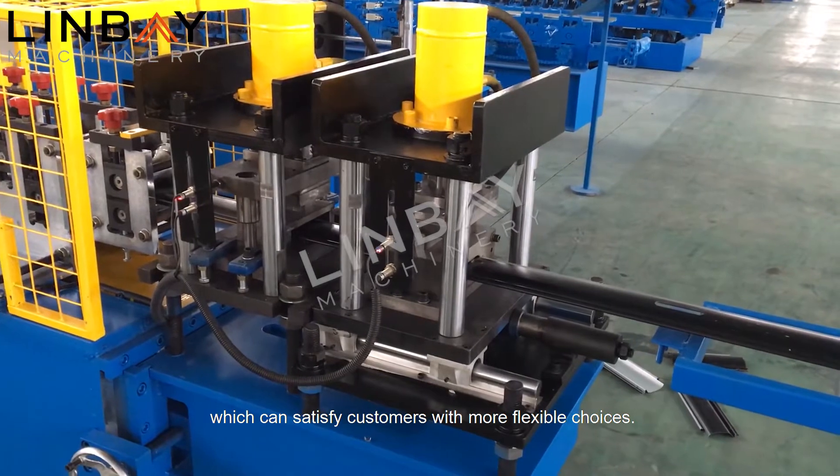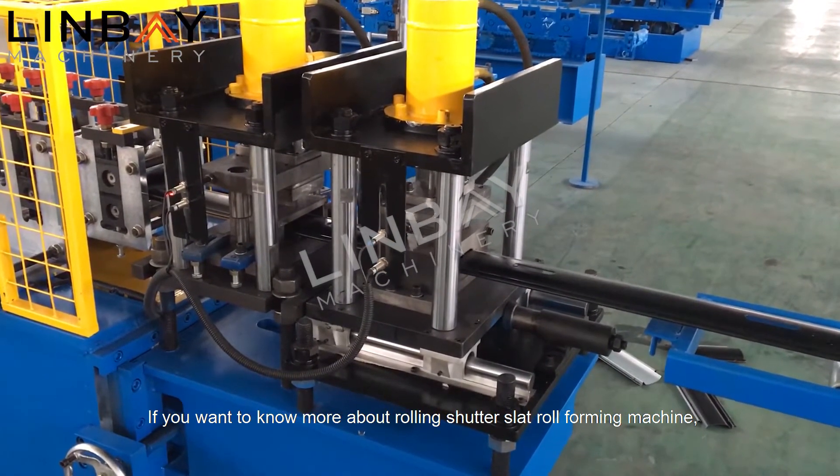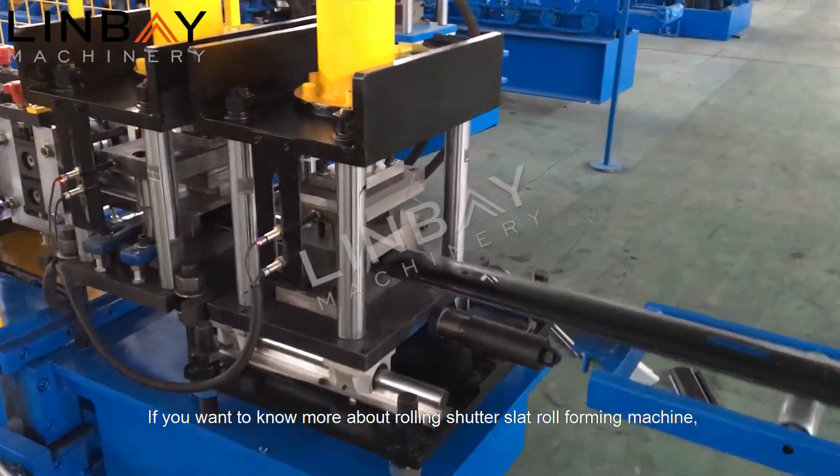The punching die can be replaced, which can satisfy customers with more flexible choices. If you want to know more about this rolling shutter slat roll forming machine,